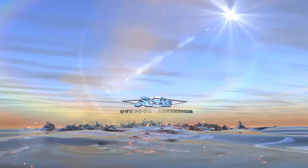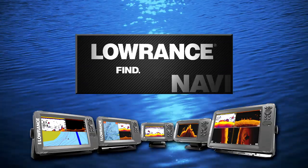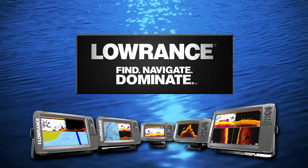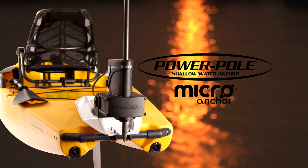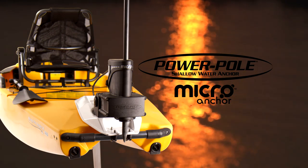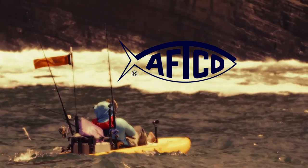Hobie Outdoor Adventures is brought to you by Gerber Fishing Gear, Fish Beyond. Lorenz — Find, Navigate, Dominate. Power Pole Micro Anchor — swift, silent, secure, and small. And by Aftco, American Fishing Tackle Company.